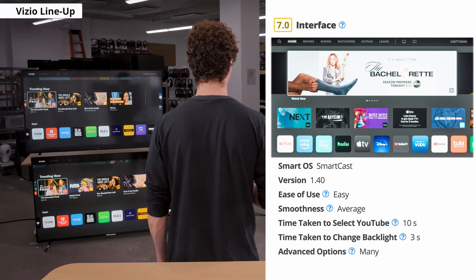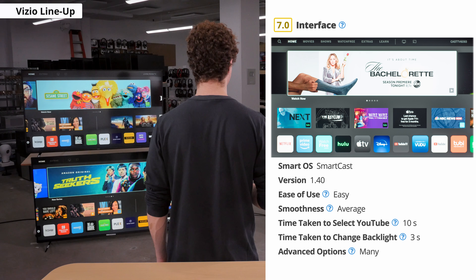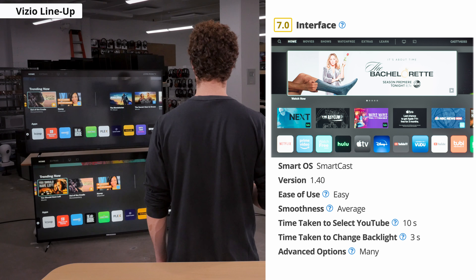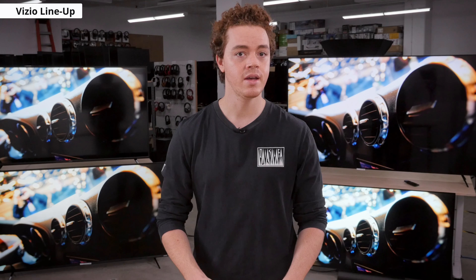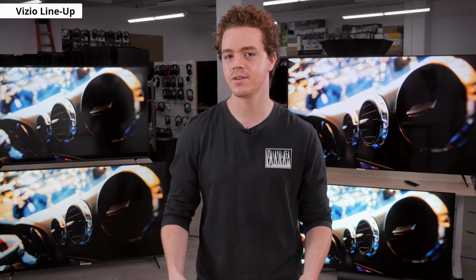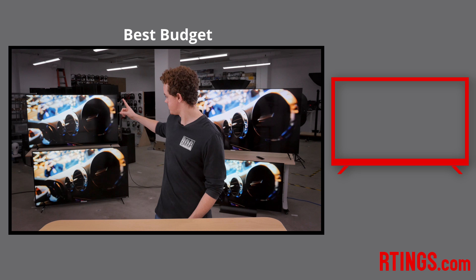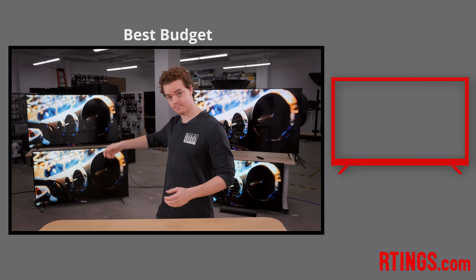Let's touch on Vizio's smart features, as they're a bit different from other brands. Unlike a traditional user interface, Vizio's SmartCast platform is more similar to a Chromecast, as it relies heavily on casting apps from your smart device. There's no actual app store to download streaming services, as you can just cast everything from your phone. That said, Vizio now offers a decent list of pre-installed apps, so it's less likely you'll need to cast anything.